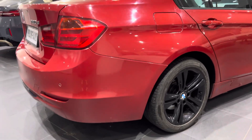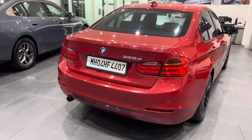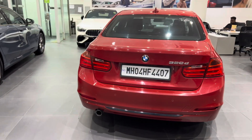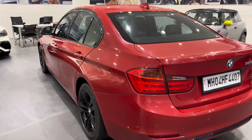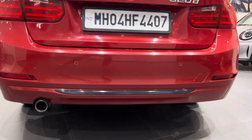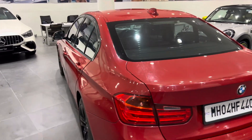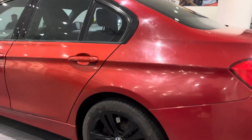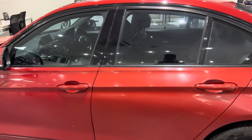Very well maintained car with service history. It came in as an exchange car towards a new BMW. Best part is all four tires are new.